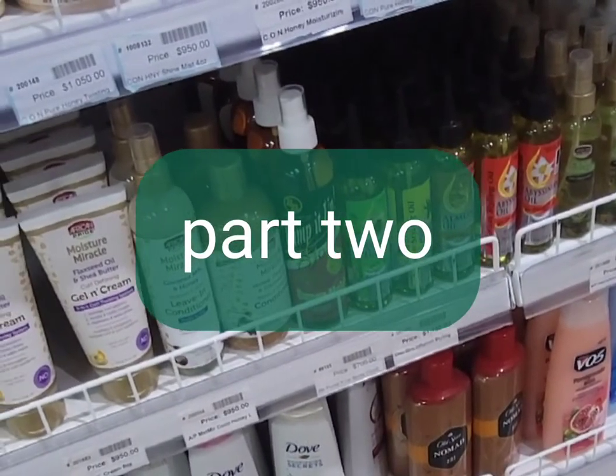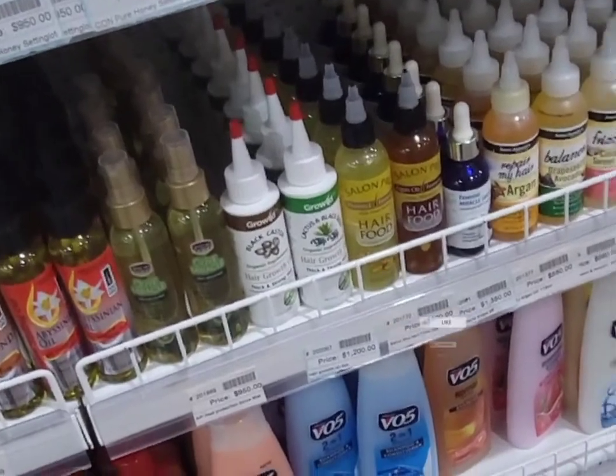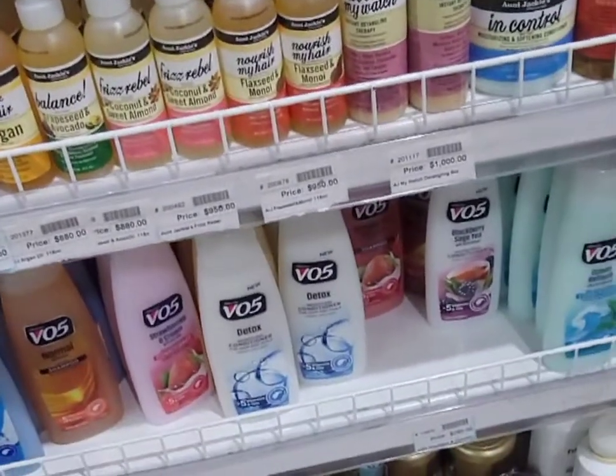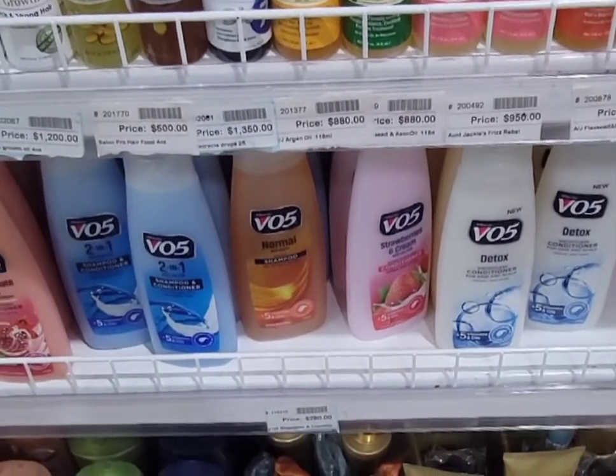Hey guys, welcome back to part two of my vlog — the hair product store in Jamaica. So these are some of the products that we can get, and as I said before, always read the ingredients.